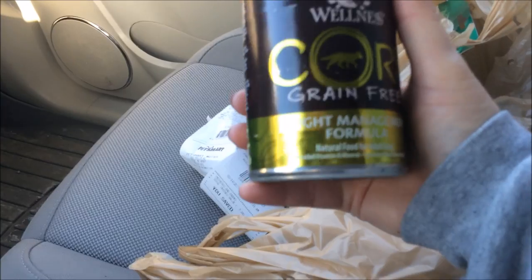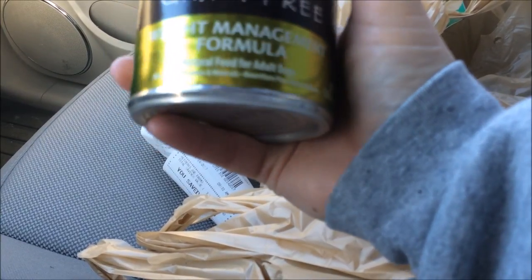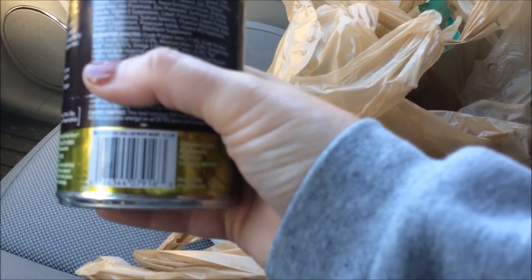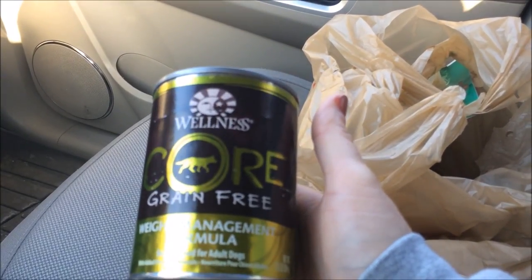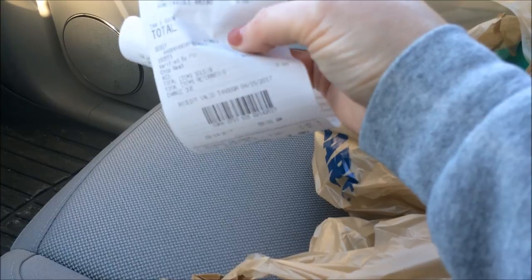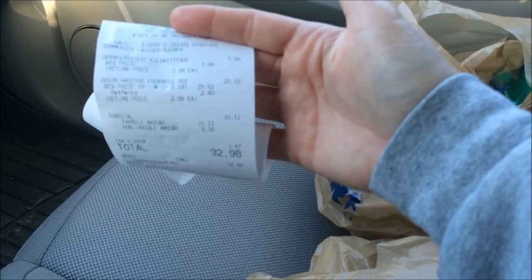I thought I'd try their canned food. I got grain free only because it was grain free, and it was the weight management formula, so it's low in fat, and it was on sale. It's got chicken in it — chicken, turkey broth, pork liver, white fish, chicken meal, turkey. I thought I'd try it for the canned food since the Blue Buffalo canned food won't be the same as their dry. Those were on sale for $2.89 each, coming to $23.12 for the eight cans.